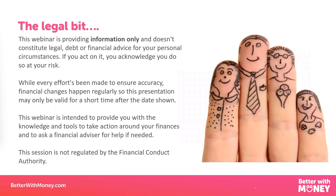Just a quick reminder before we start that the webinar is providing information only today, not advice. I'm just aiming to give you the tools and the knowledge to help you make your own decisions about home buying. Better With Money is totally independent. We've got no products to sell and we're not in any way associated with any of the companies or the websites that I'll be mentioning today.